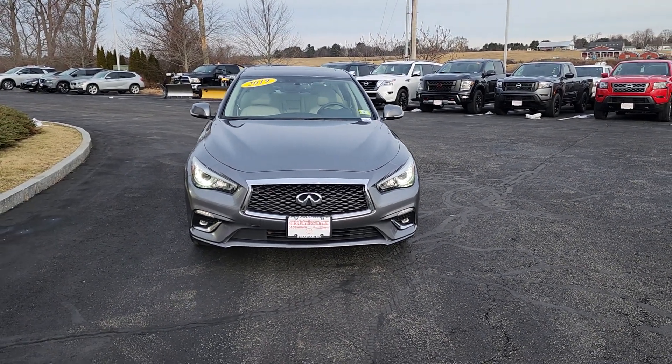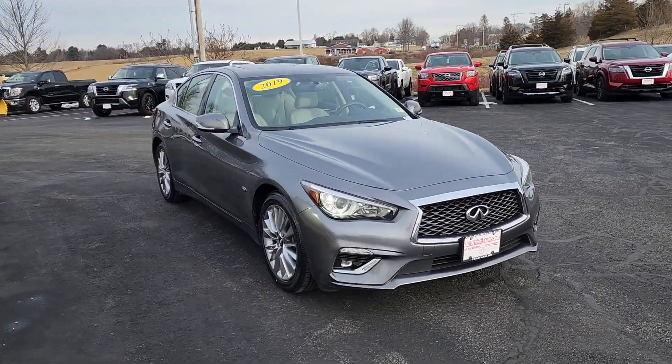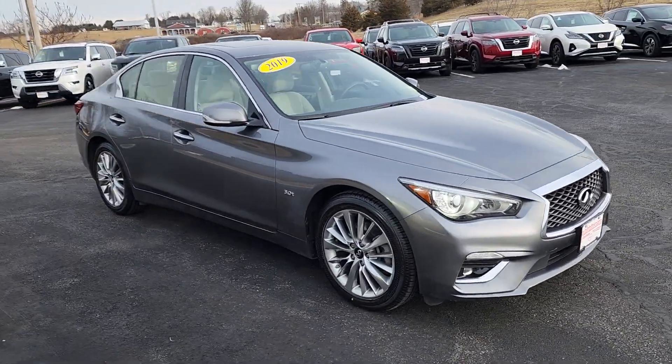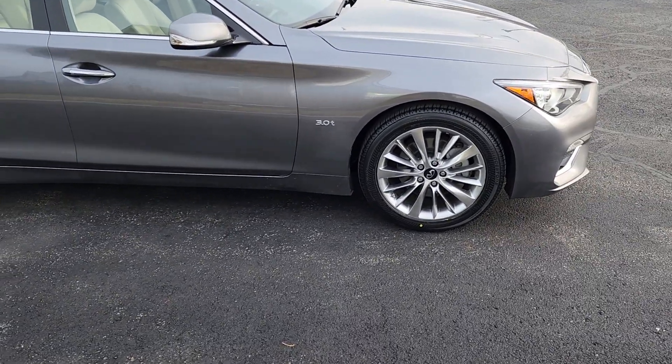Hey everybody, want to show you this beautiful 2019 Infiniti Q50. Nice LED headlights, beautiful gray color, and I love these alloy rims too.